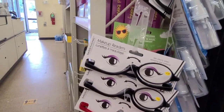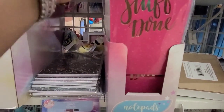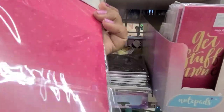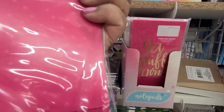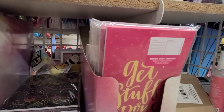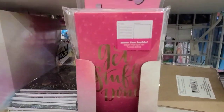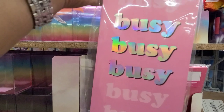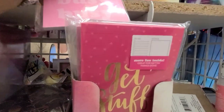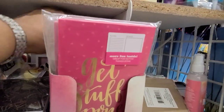Oh my God, these are gorgeous — beautiful note cards that say 'Great Stuff Done' and it is a Green Briar product. They also have this one that says 'Busy Busy Busy' — really cute daily planner notepad, really really cute. So they have that.